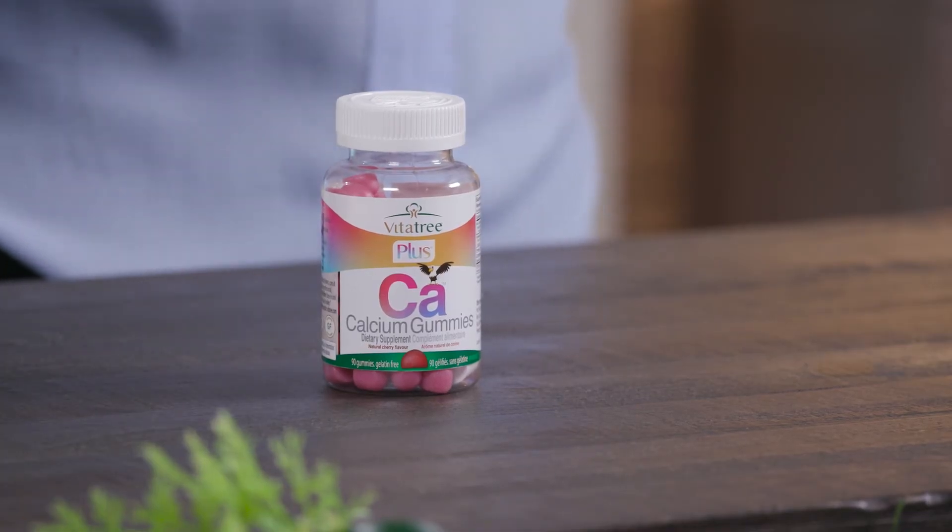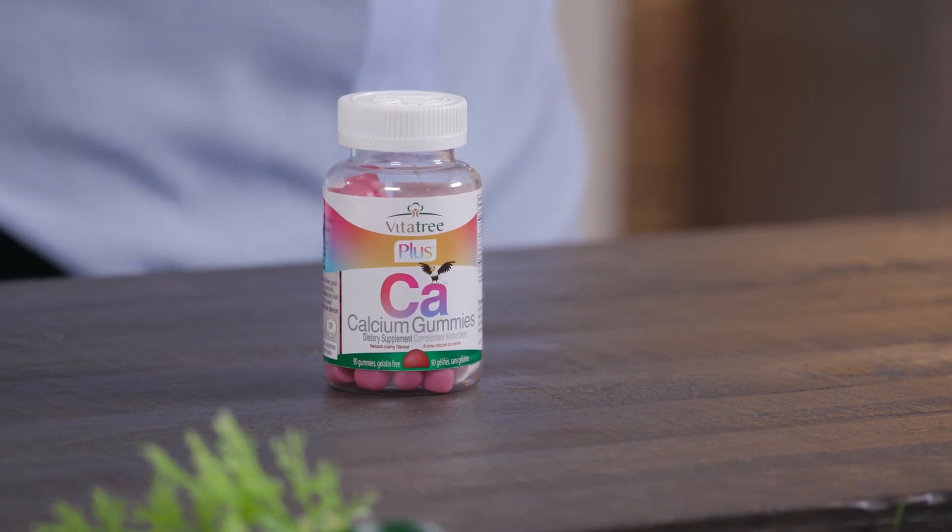This is a vegetarian formula containing pectin rather than gelatin, making it vegetarian friendly. It also contains superfood ingredients such as apples and broccoli, also found in the Fruits Malty and Veggies Malty products. The VitaTree calcium gummies stay true to the VitaTree brand.